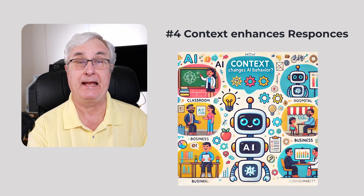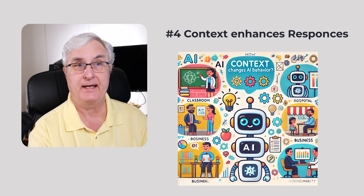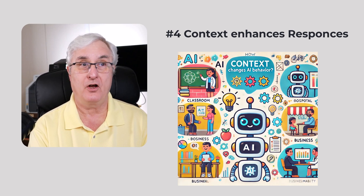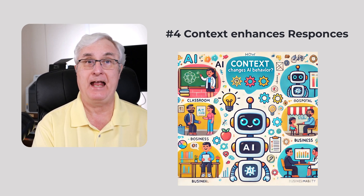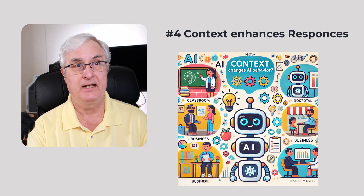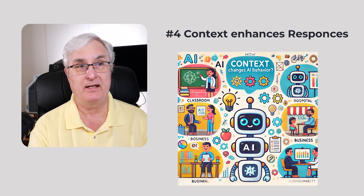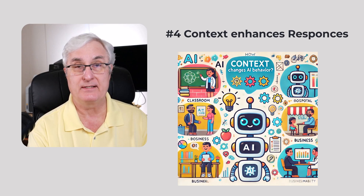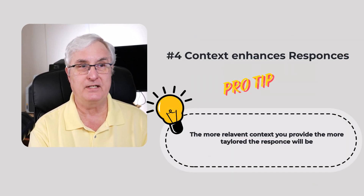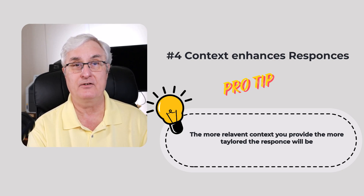Point four: context enhances responses. AI excels when given proper context. If you're working on a project or topic, set the stage for your query. For instance, asking 'explain the benefits of renewable energy' might yield a generic response. Instead, specify 'explain the benefits of renewable energy in reducing greenhouse gas emissions in urban areas.' The pro tip: the more relevant context you provide, the more tailored and insightful the AI's response will be.